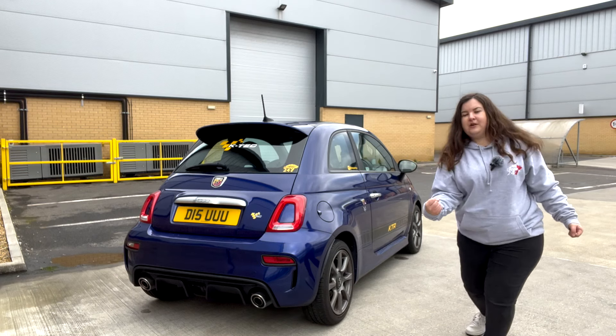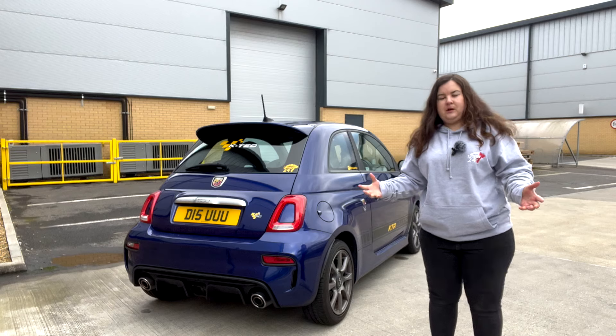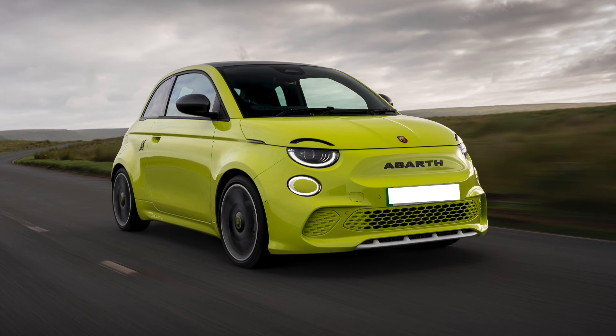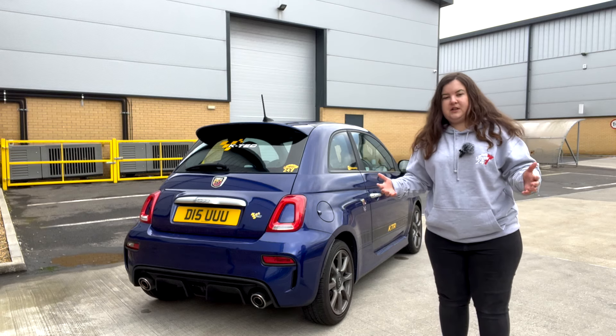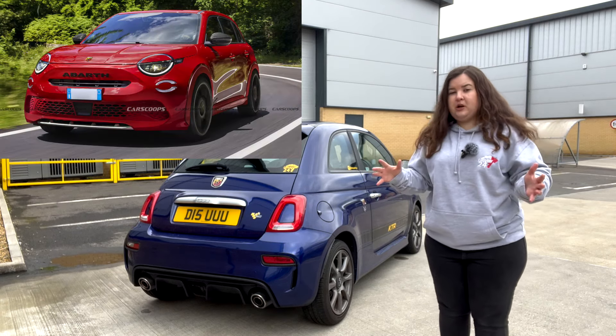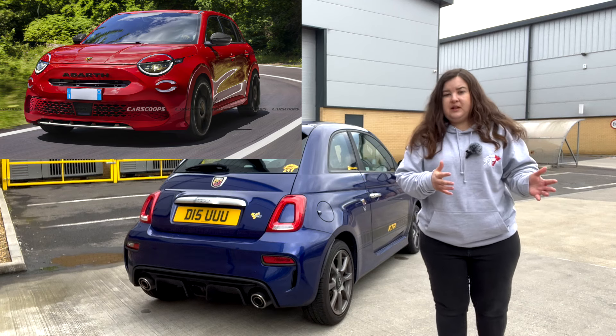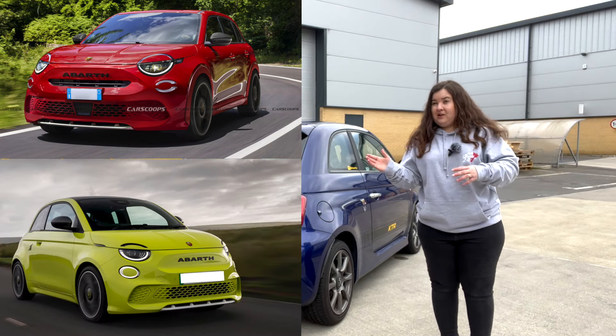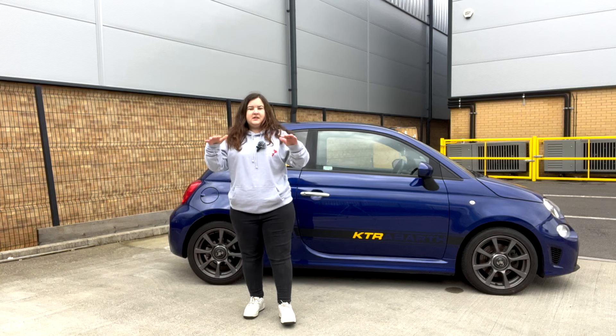I'm going to be talking to you about the brand new Abarth 600e — 'e' for electric, obviously. Abarth is coming in hot into the electric car market because they've only just really released the 500e, the all-electric Abarth, and now they're bringing out this brand new 600e. I'm pleased to say it looks completely different to any Abarth which currently exists and completely different to the current 500e.